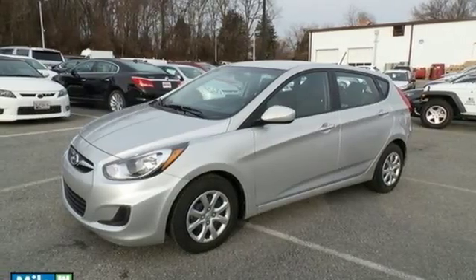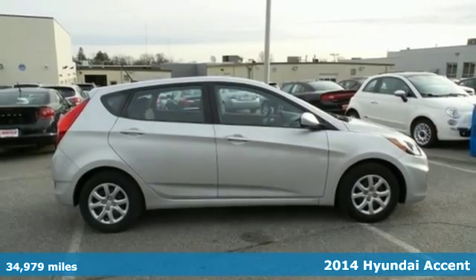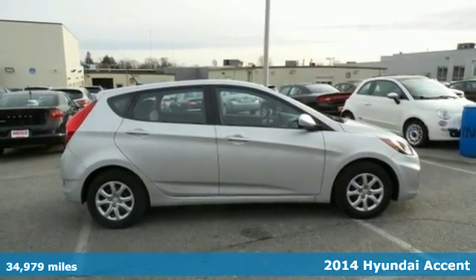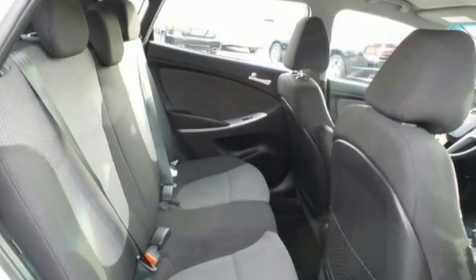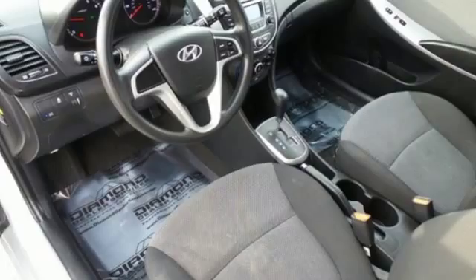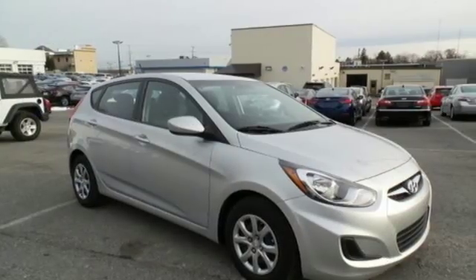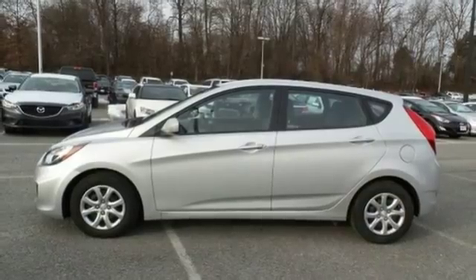Here's a 2014 Hyundai Accent. Save on gas in this versatile compact. You can soar past the gas stations on your adventures and let safety features — including a multiple airbag system, a tire pressure monitor, anti-lock brakes with brake assist, and stability and traction control — keep you and your precious cargo safe on the journey.